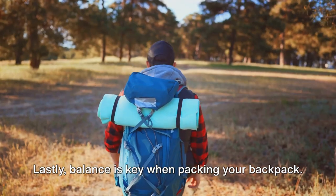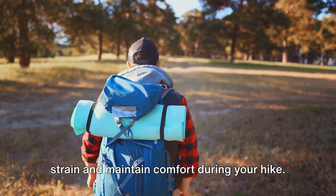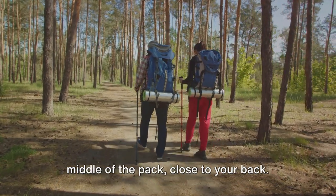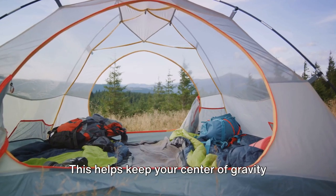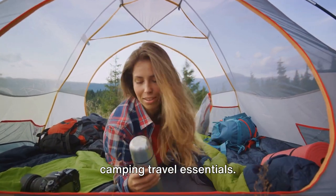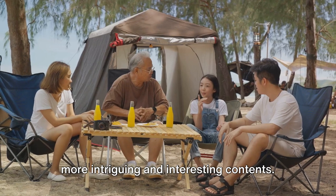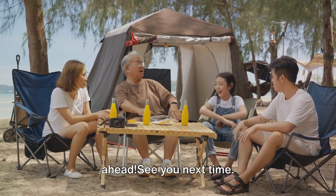Lastly, balance is key when packing your backpack. Distribute the weight evenly to prevent strain and maintain comfort during your hike. Heavy items should go in the middle of the pack, close to your back — this helps keep your center of gravity stable and makes your load easier to carry. And there you have it, your guide to camping travel essentials. Remember to subscribe to NedVoyage for more intriguing and interesting content. Here's to many memorable adventures ahead. See you next time.